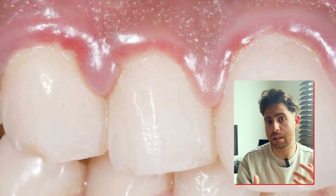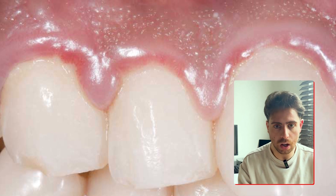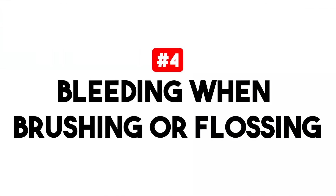The third thing to look out for is a shiny surface. Instead of a matte, stippled texture like an orange peel, inflamed gums usually appear glossy or overly smooth. This is another sign of fluid buildup and irritation around the tissue.